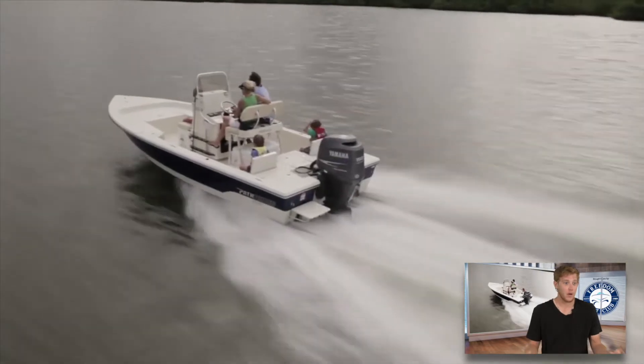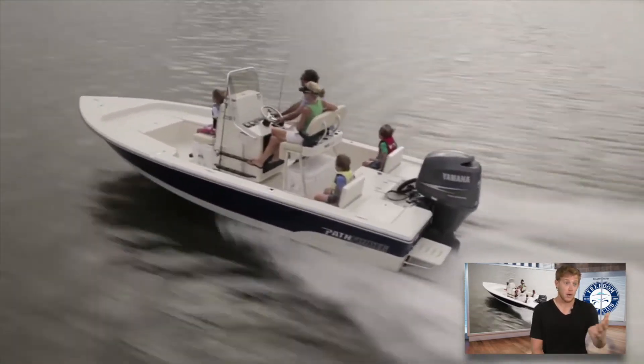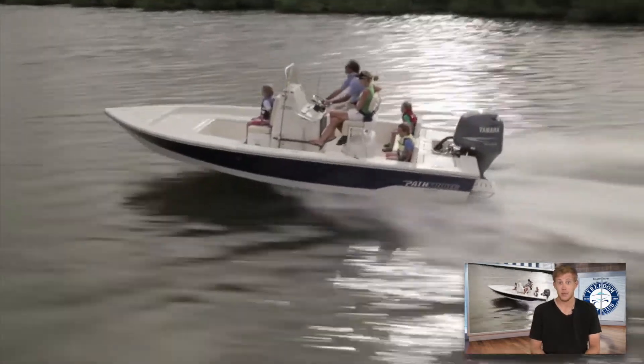These boats really have a ton of options — they allow you to fish inshore, fish offshore, and also bring a family along with you.